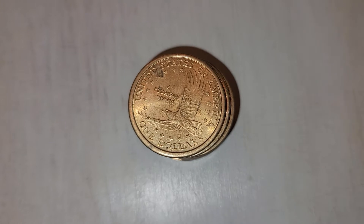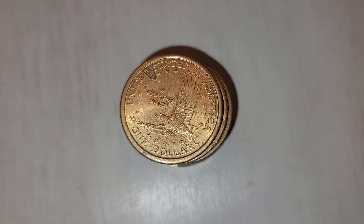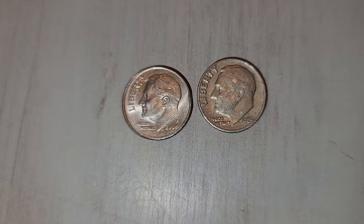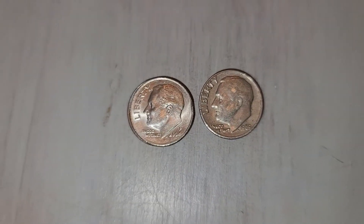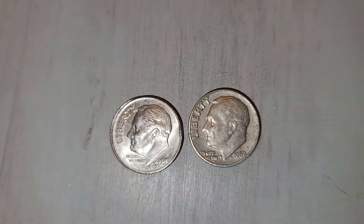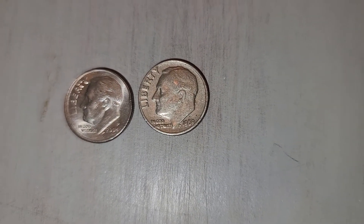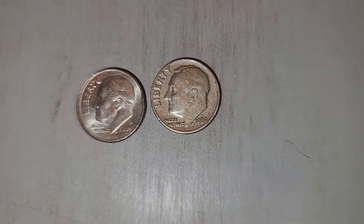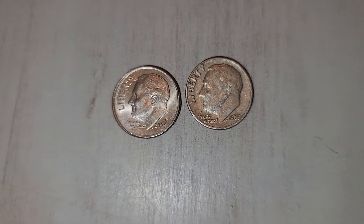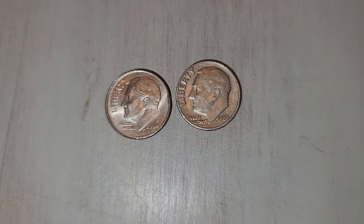I do know about the Cheerios dollar — I'll take a look for those too. Nothing out of the federally wrapped rolls of dimes. I did pull a couple of 2004Ps that I'll check for the Doubled Ear, and a couple of the 1969s that I'll check for the Proof Reverse. Now I'll go into the customer wrapped rolls of dimes and hopefully have better luck.